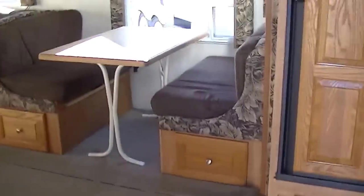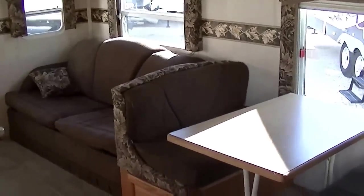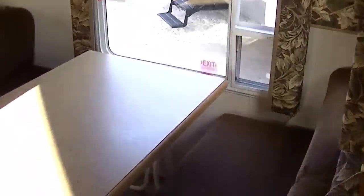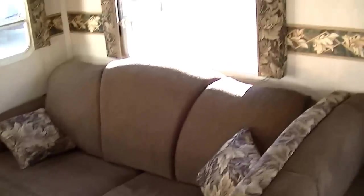Let's take a look inside. It has sleeping for six, so the whole family can go to the lake and have fun. Dometic two-way power refrigerator freezer — it allows you to have fresh food no matter where you go. A dinette: dining for six, sleeping for two.